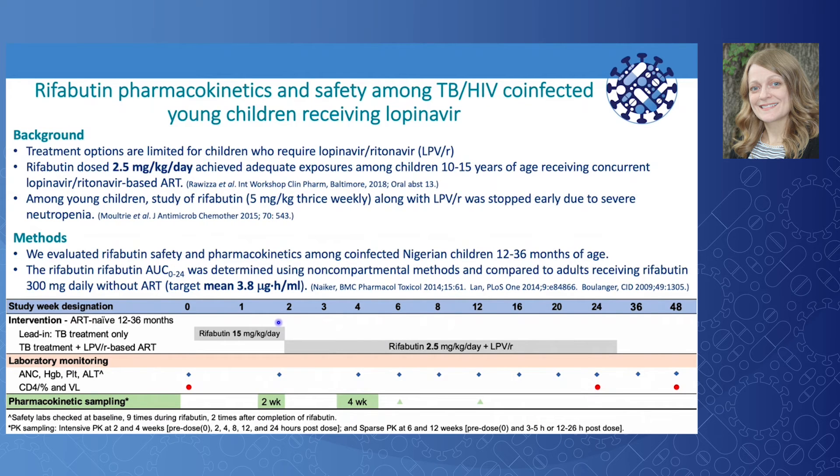ART-naive children first received rifabutin dosed at 15 mg/kg/day as part of TB treatment only for 10 to 14 days. After which, rifabutin was reduced to 2.5 mg/kg/day the same day lopinavir-ritonavir-based ART was started, and continued for the standard 6-month TB treatment duration. Intensive 24-hour PK sampling occurred just prior to lopinavir-ritonavir initiation at the 2-week PK visit and again 2 weeks after ART initiation at the 4-week PK visit. Serial rifabutin concentrations were measured pre-dose and at 2, 4, 8, 12, and 24 hours after the observed morning dose.